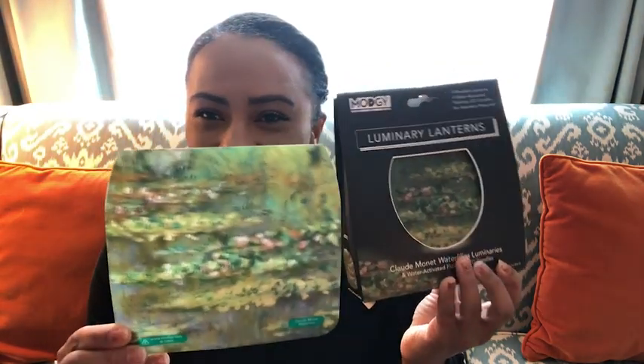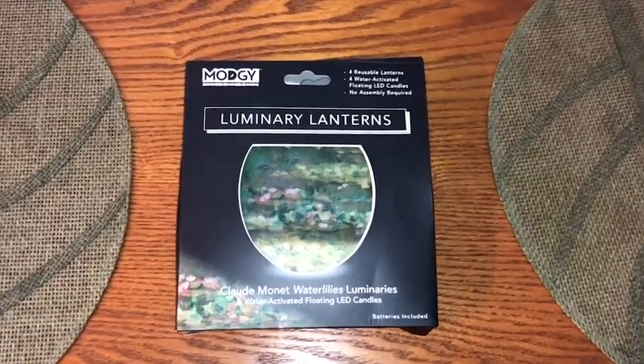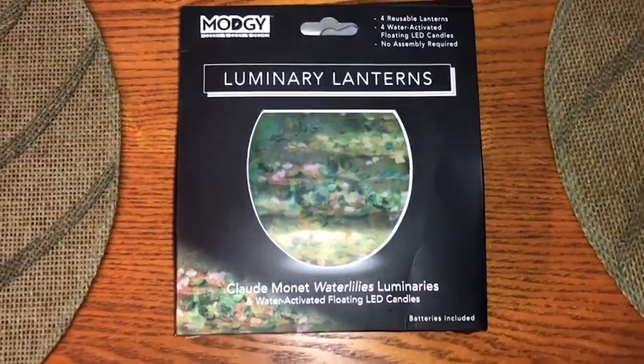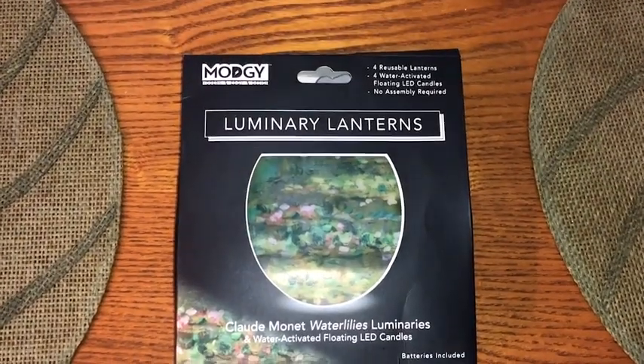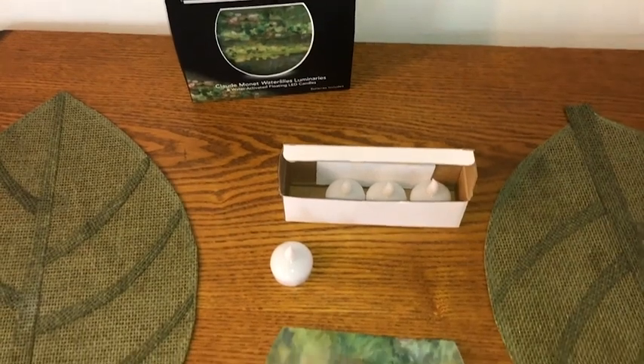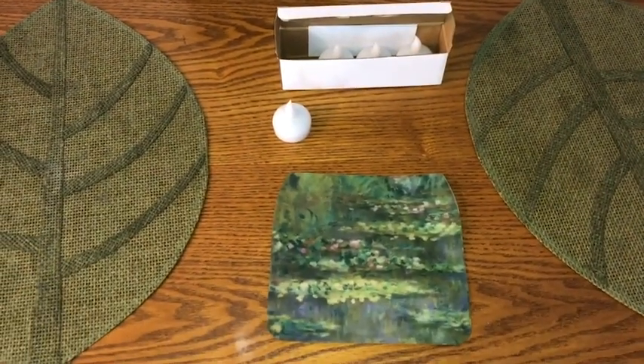Hi everyone, my name is Shaina from WTI. Are you ready to make your living space, your parties, or even your patio more modern and edgy? Then these luminary lanterns are perfect for you. These luminary lanterns are from Modgy, which is a mix of modern and edgy, and these lanterns are super cool and artsy.